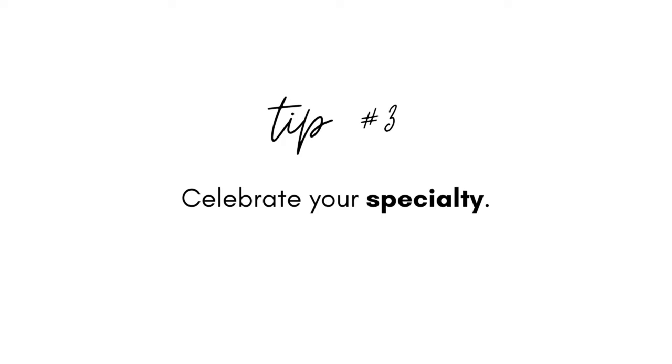Tip number three: celebrate your specialty. You and I know there's a variety of clients and patients you could serve really well, but when it comes to your Psychology Today profile, now more than ever it's essential that you focus in on one particular sweet spot — one type of client, couple, or family who you dream of working with. Demand for our services has never been greater, and so we owe it to the public and to ourselves to be supremely clear about who we're most qualified and most delighted to serve.